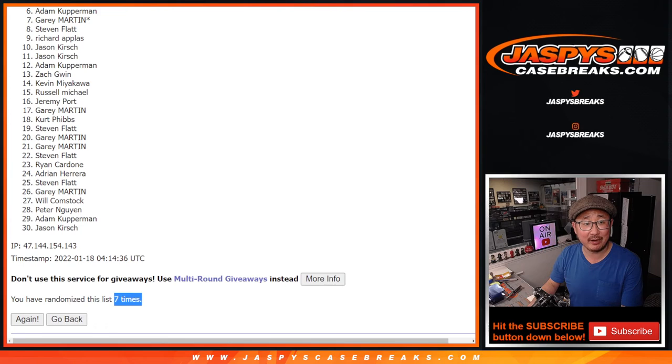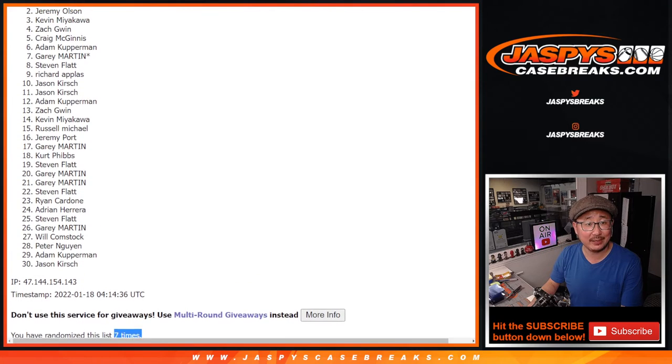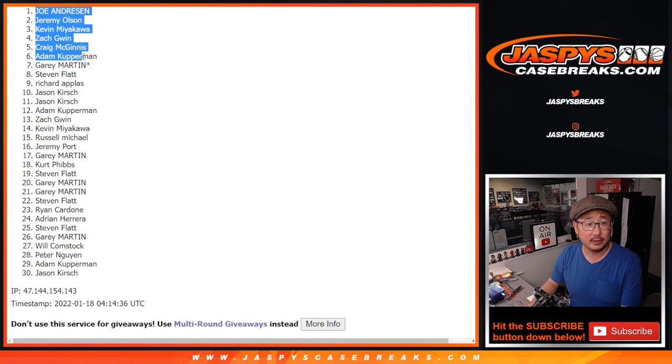Happier times for the top eight — you're in the mixer! Stephen Flatt, Gary, Adam, Craig, Zach, Kevin, Jeremy, and Joe. Congrats to the top eight. We'll see you for that baseball mixer a little bit later tonight. JazBeesCaseBreaks.com.